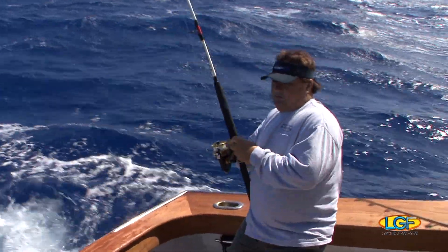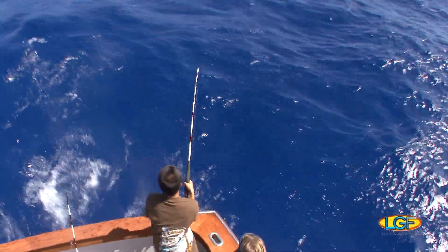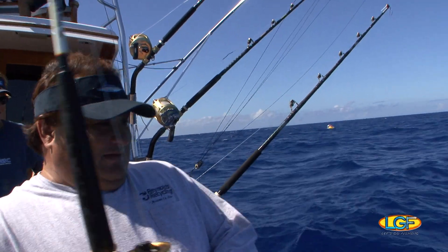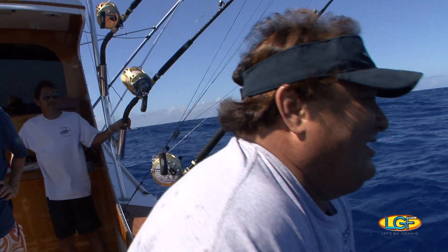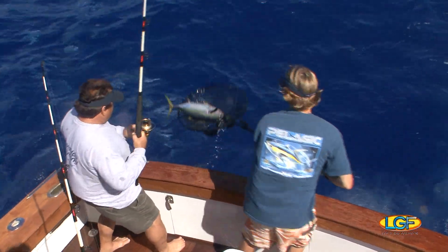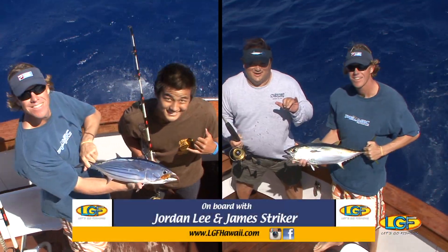Fish on! Hoo hoo! How easy was that? Good going guys!